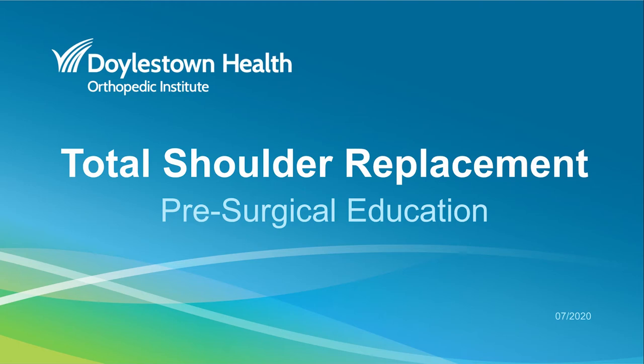Thank you for choosing Doylestown Hospital's Orthopedic Institute for your upcoming surgery. This educational video is for patients receiving total shoulder replacement surgery. Some of you will be going home the same day and some of you will be staying overnight. There are many things that are similar in the process and we will discuss the differences when they occur.